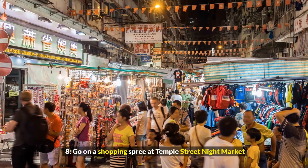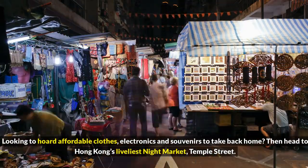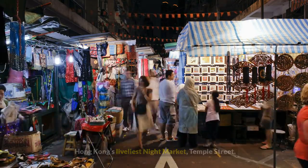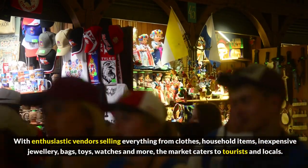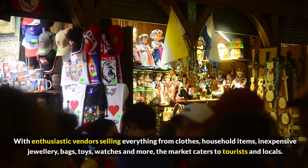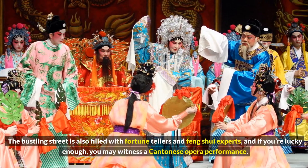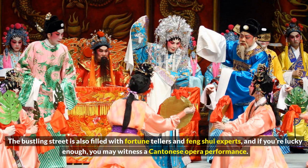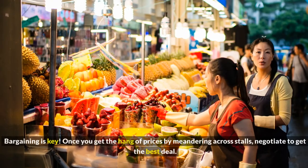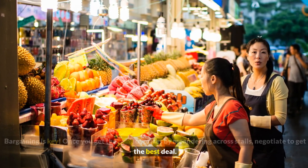8. Go on a shopping spree at Temple Street Night Market. Looking to hoard affordable clothes, electronics, and souvenirs to take back home? Then head to Hong Kong's liveliest night market, Temple Street. With enthusiastic vendors selling everything from clothes, household items, inexpensive jewelry, bags, toys, watches, and more, the market caters to tourists and locals. The bustling street is also filled with fortune tellers and feng shui experts. And if you're lucky enough, you may witness a Cantonese opera performance. Bargaining is key — once you get the hang of prices by meandering across stalls, negotiate to get the best deal.